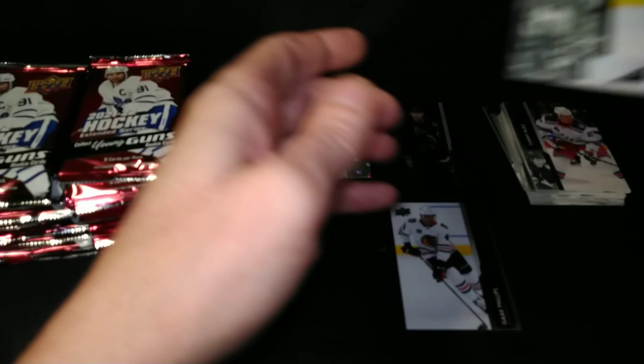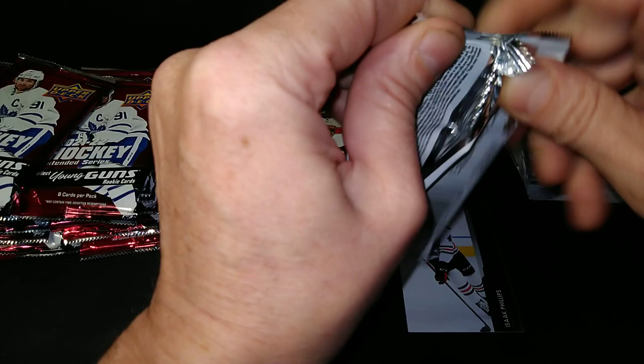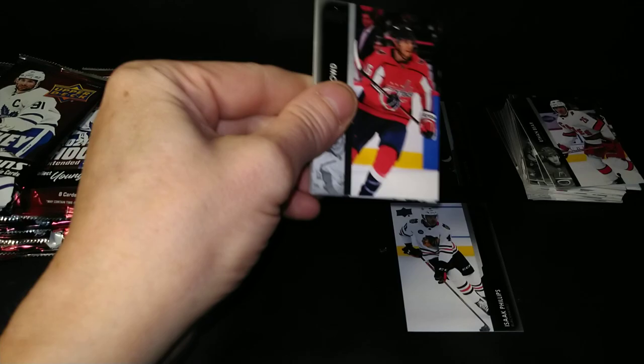Ethan Bear, Noah Dobson, Sonny Milano. So you've got a gold and a silver Holographics in the box — I'm trying to say Holographics, making my words.